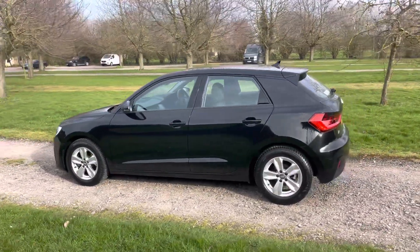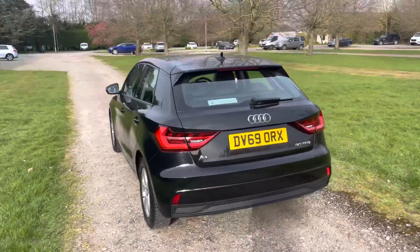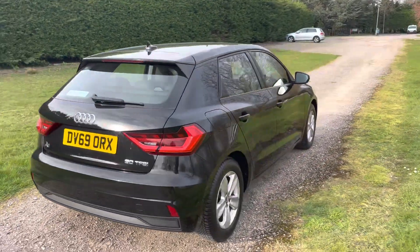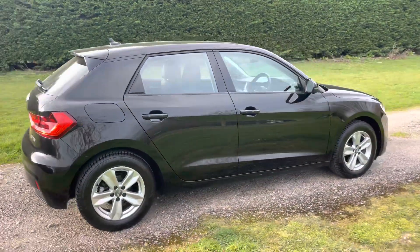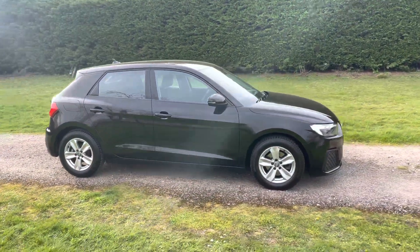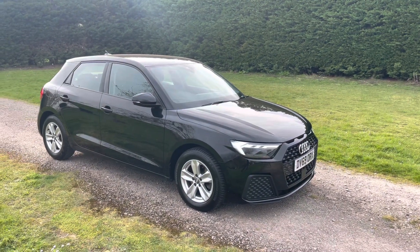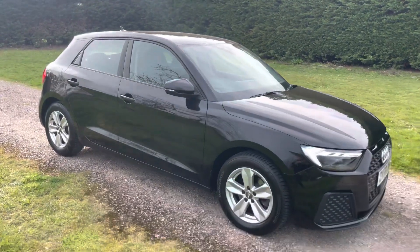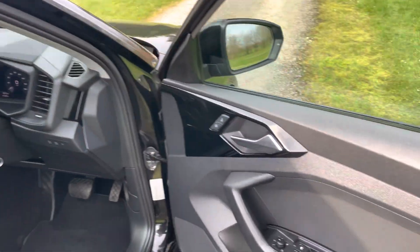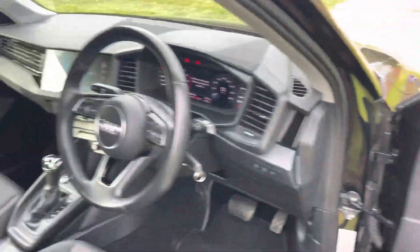The condition is superb, as you can see — it's been beautifully well looked after. Very nice alloy wheels, electric folding mirrors, and really exceptional condition overall. You can also see the LED daytime running lights at the front. On the inside, electric windows and mirrors, and steering wheel controls.